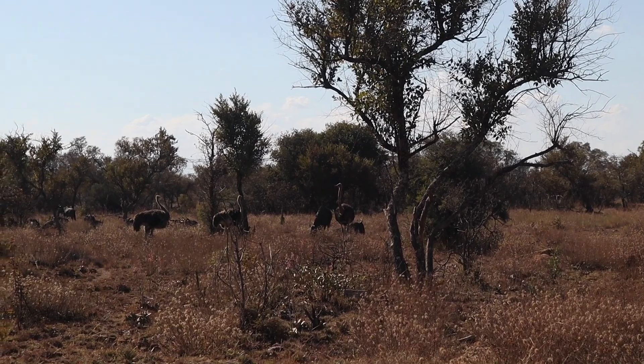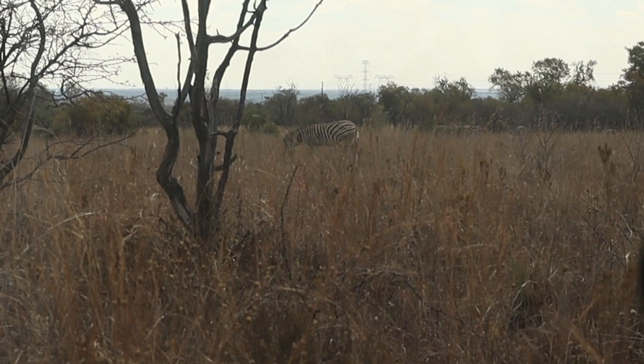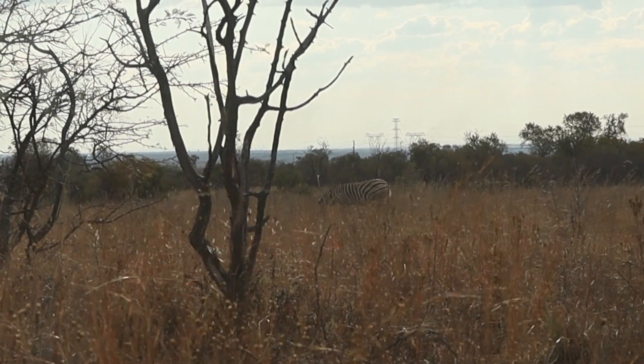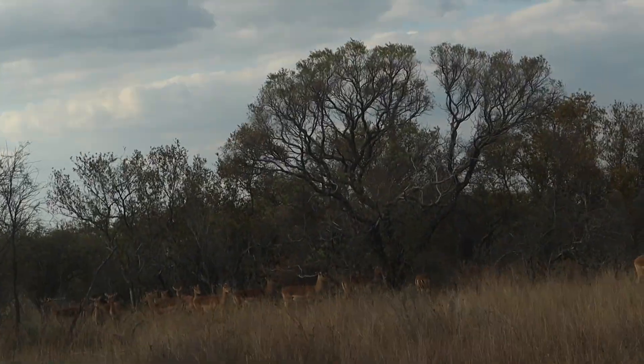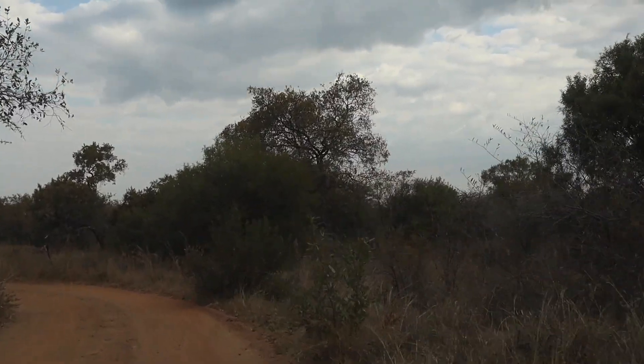We also saw a zebra. If you want to see the good animals, go in the morning or in the evening. During the day, you'll only see impalas and zebras — that's probably all you'll get.